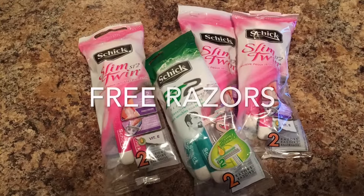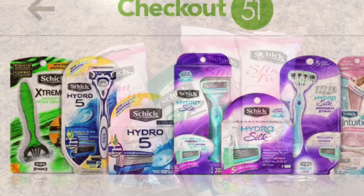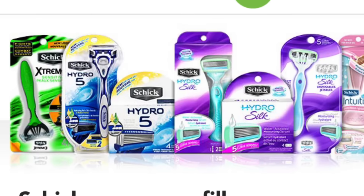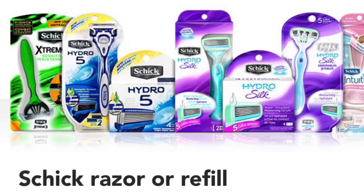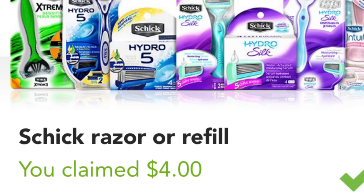The Schick razors worked out to be free. They are $2 at Walmart in the trial section and it's not an exclusion on Checkout 51, so I redeemed $2 cash back for each of them, making them all free.